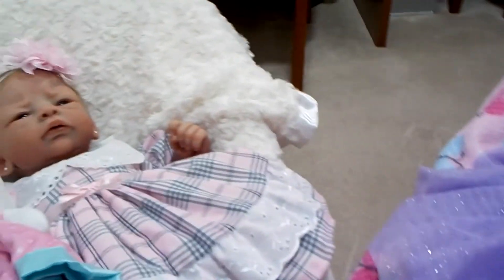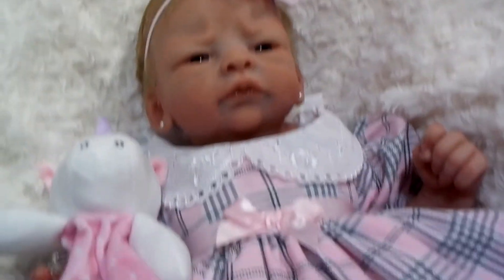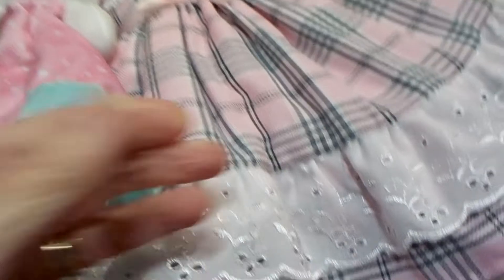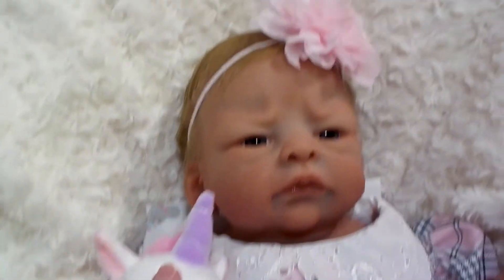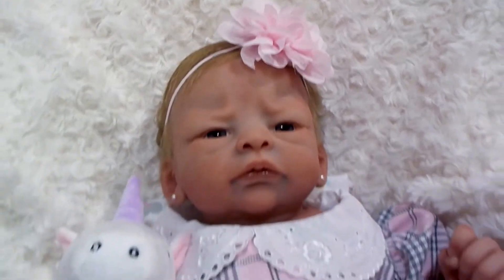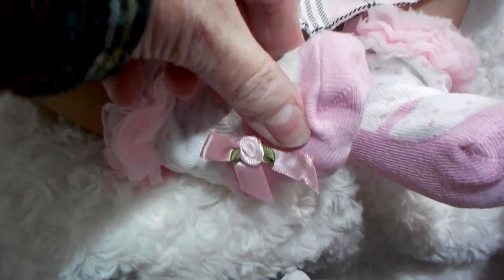Over here we have my Laura Jane. She's about the same size as Tasha, about three to six months, and she's wearing a cute pink and gray plaid dress. It's got eyelet here, which is really pretty, and eyelet around the Peter Pan collar, a pretty little bow, and puffy sleeves. I gave her this pink flower headband, and she's just looking so sweet. She's got little shoe socks on with frills and pink polka dots and a little rose. She's got her little lovey — this unicorn.